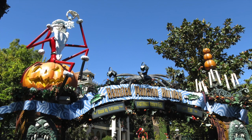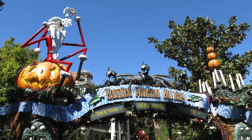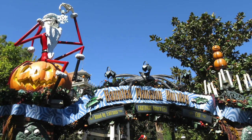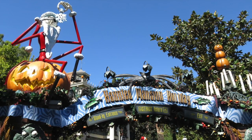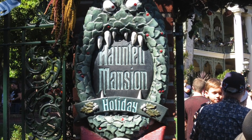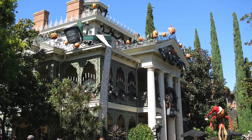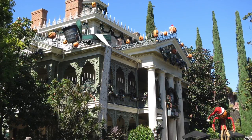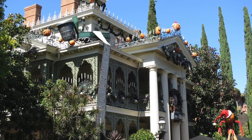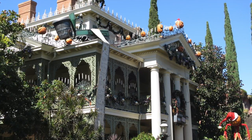From the Halloween season through the end of the year, they do a Nightmare Before Christmas overlay for the Haunted Mansion. I wish we could do this in Florida, but the reason we can't is that Disney World has so many international guests who don't visit often, so they can't shut down a major e-ticket attraction for two or three months to put on the overlay. In California they get away with it because most visitors are locals who've experienced the Haunted Mansion plenty of times and can live without it for three months.